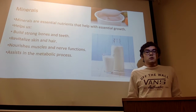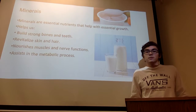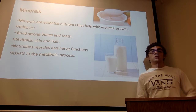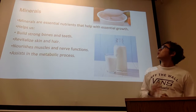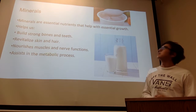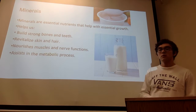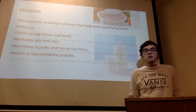Minerals are essential nutrients that help with essential growth. They help us build strong bones and teeth, revitalize skin and hair, nourish muscles and nerve functions, and also assist in the metabolic process. Common sources of healthy minerals are dairy products, and I put milk and yogurt up there as an example.